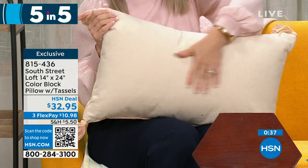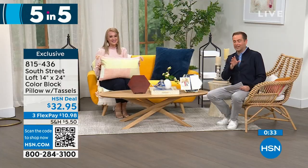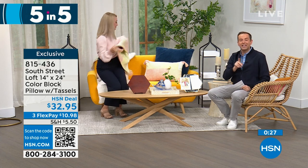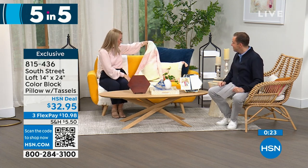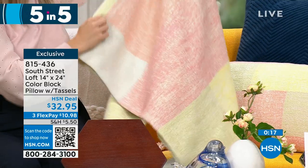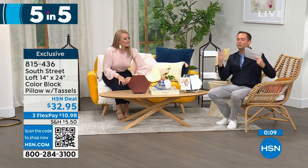High, high quality here. Stephanie is sitting on a matching throw that's coming up later in the hour — it matches perfectly and also has tassels, which we love. We're not charging extra for the tassels! $32.95 if you're looking for that throw pillow with that extra look of fresh color.